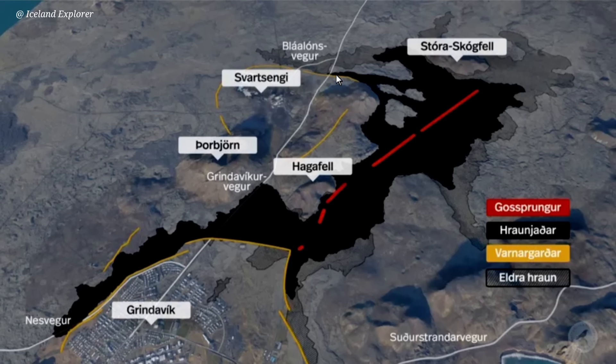Here, lava never crossed the road — it's just two meters from the road; it stopped there. This flow also stopped here. As for today, Blue Lagoon is safe, but lava did touch the wall which goes around Blue Lagoon and the Jutarman power plant.